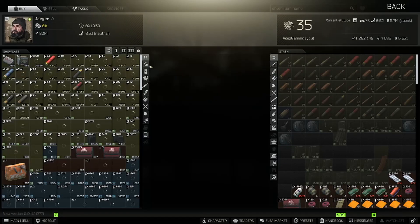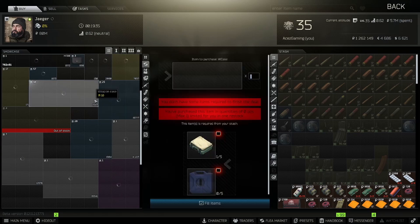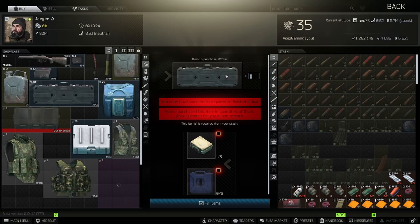I've never seen them in stock since the brand new Jaeger trade came out. The Jaeger trade I'm talking about is for the weapon case — because you need five pistol cases and five blue fuels to go ahead and get a weapon case.